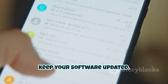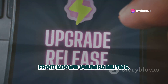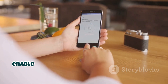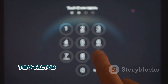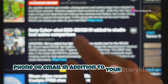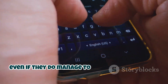Fourth, keep your software updated. Software updates often include security patches that can protect your device from known vulnerabilities. So whenever you get a notification about a new update, don't ignore it — install it as soon as possible. And finally, enable two-factor authentication whenever possible. Two-factor authentication adds an extra layer of security to your accounts by requiring you to enter a code from your phone or email in addition to your password, making it much harder for hackers to access your accounts even if they manage to steal your password.